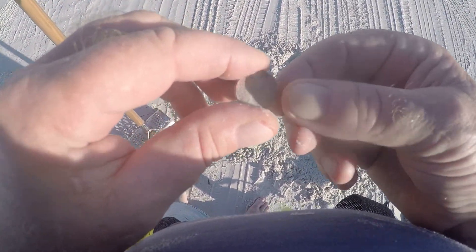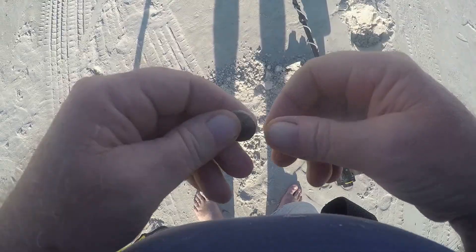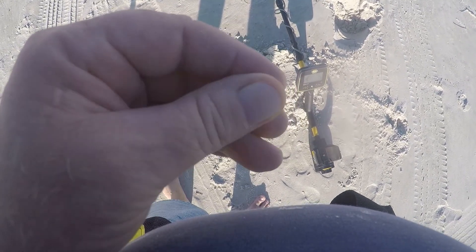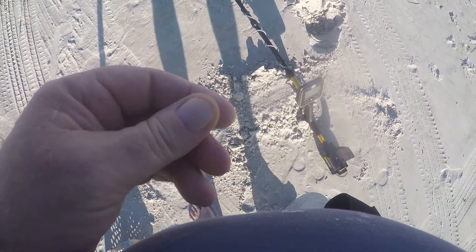Came across a crusted penny down there about six inches. Well, a penny's a penny I reckon. Then came across another crusted penny — hope this doesn't turn out to be a penny day, but if it does, it does I guess.